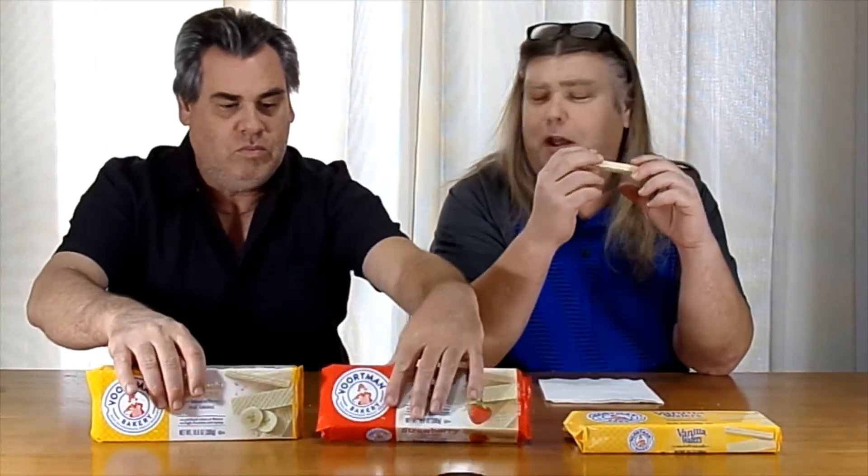All right, here we go. These ones are banana — banana queen. Oh, it's got that fake banana smell to it. It's got the artificial banana flavor. That's got a good fake banana flavor. If you like the taste of fake banana, this looks pretty good. I'm already getting them in my order so far.